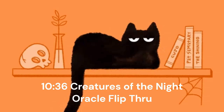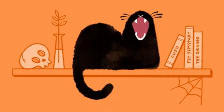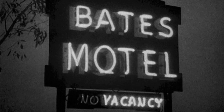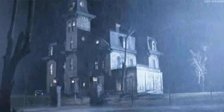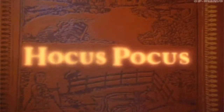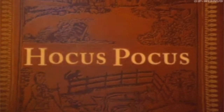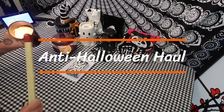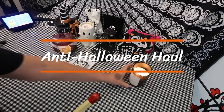Why an anti-haul? Because if you wait until after Halloween, you can hit the 75% off sale. And I'm going to share what I purchased last year at the 75% off sale from Big Lots, and a few other items that I purchased. Welcome to Just Bird. Here we go with my anti-haul.